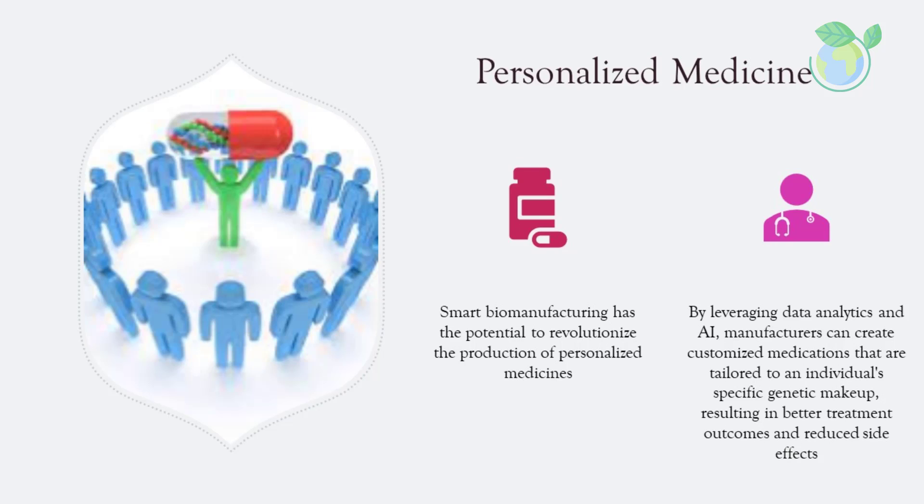Smart biomanufacturing has the potential to revolutionize the production of personalized medicines. By leveraging data analytics and AI, manufacturers can create customized medications tailored to an individual's specific genetic makeup, resulting in better treatment outcomes and reduced side effects.